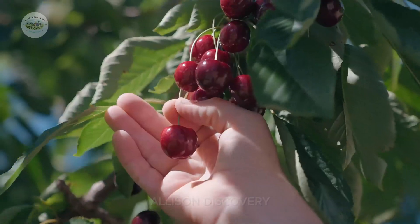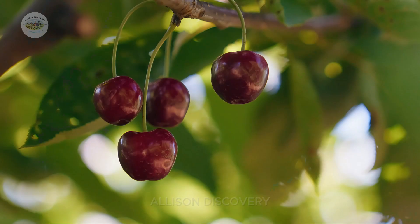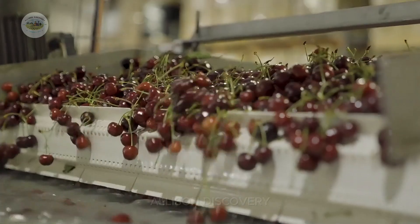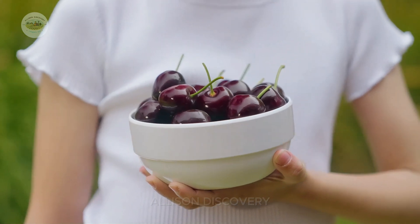Hello, everyone. Welcome to my channel, the place where every journey is packed with surprises and excitement. Today, we're diving into the story of a truly special fruit: cherry.